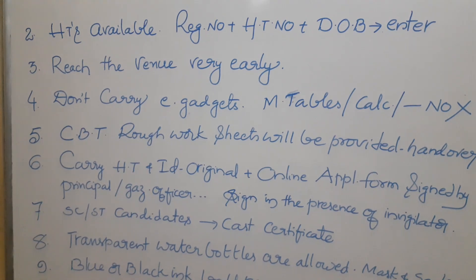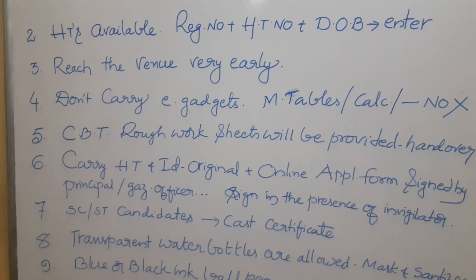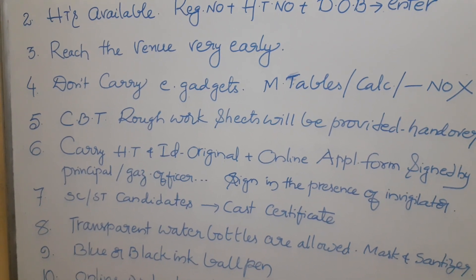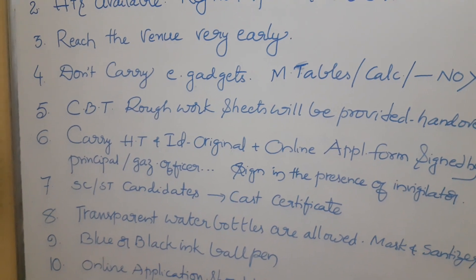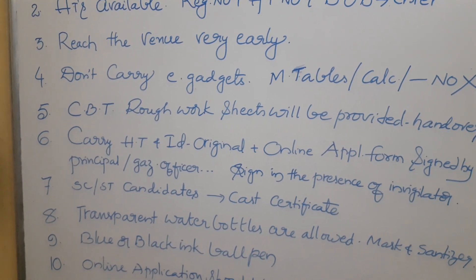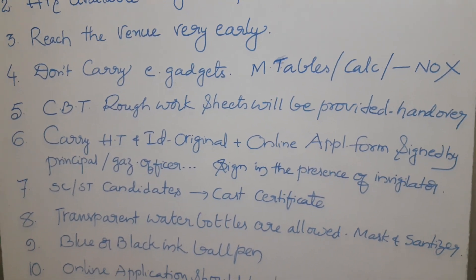You must carry your hall ticket and any original ID — voter ID card or college ID, any one. Also carry the online application form, duly signed by your principal or any gazetted head officer or state government gazetted head officer. In the examination hall, you have to sign on the online application form only in the presence of the invigilator.